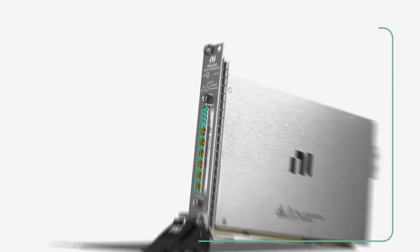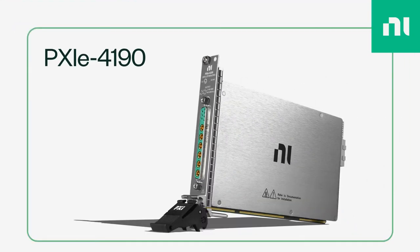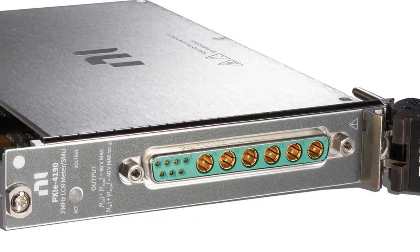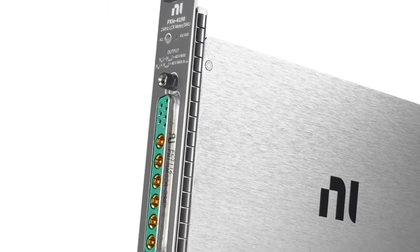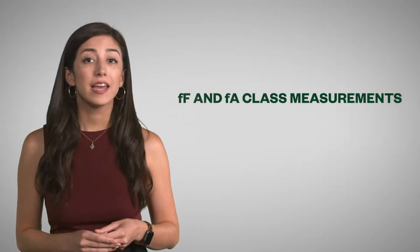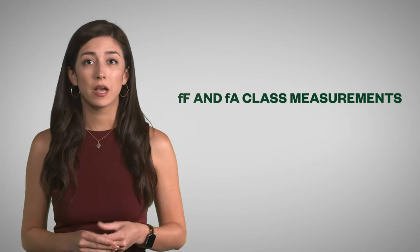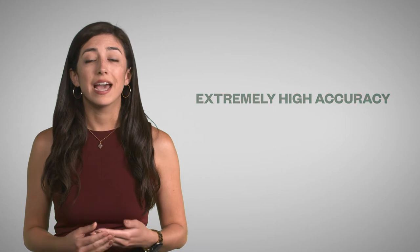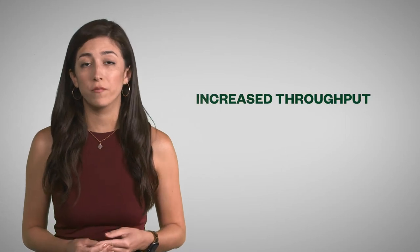First up is the PXIE 4190, which is an exciting industry first. This is a native 2-in-1 LCR meter and SMU, which also happens to be the industry's first LCR meter in a PXI form factor. This new instrument type brings femtofarad — which is 10 to the negative 15 — and femtoamp class measurements, meaning extremely high accuracy measurements and increased throughput in a smaller form factor.